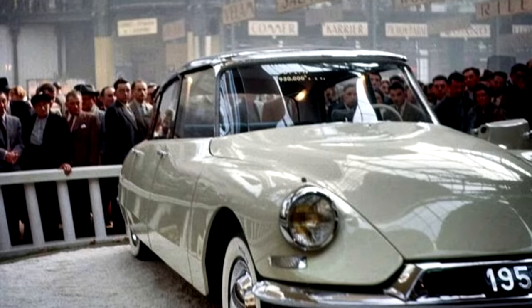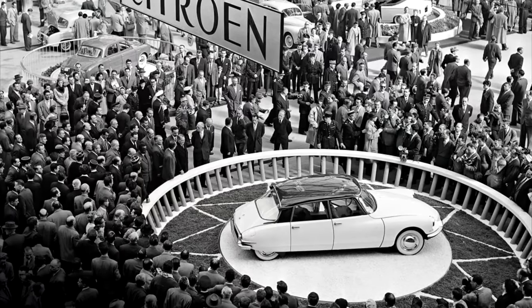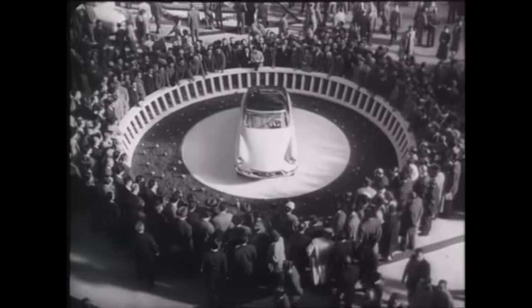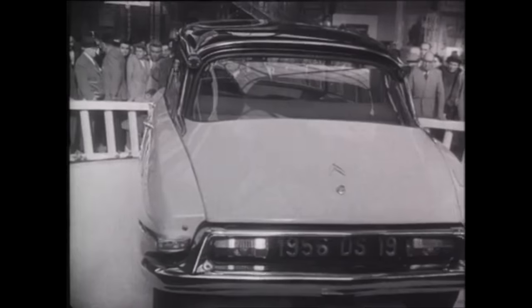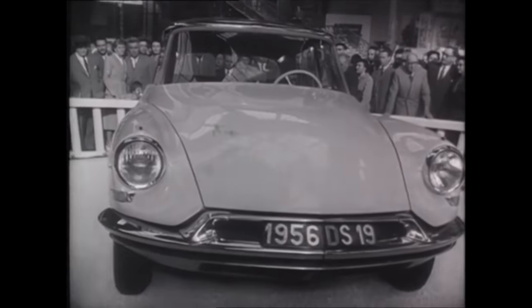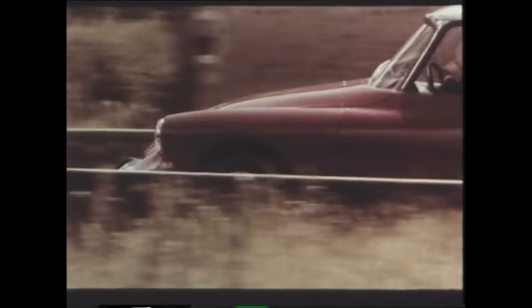When Citroën revealed the car at the 1955 Paris Motor Show, you'd be forgiven for thinking that it was the second coming. People flocked to the DS, with 700 people ordering one in the first 15 minutes. By the end of day one, Citroën had taken 12,000 deposits for DS's, which makes it a day-one sales record that took over 60 years to beat. Now the public at the Paris Motor Show were wowed by the styling, understandably so, but the DS was far from all style and no substance. In fact, this was a cutting-edge car in its day.